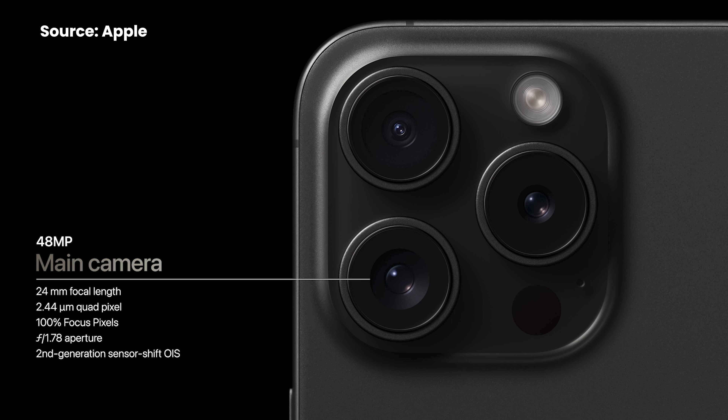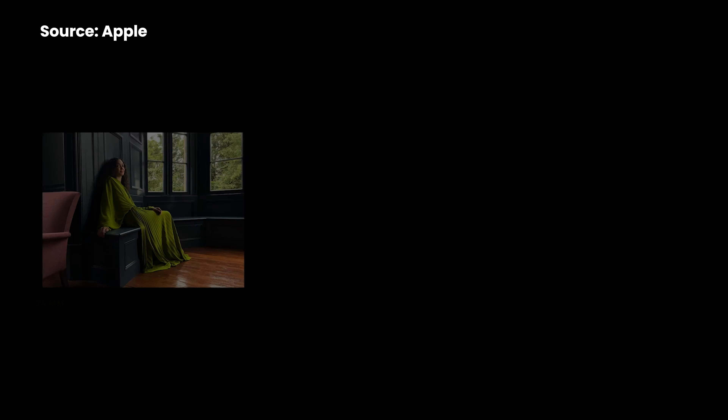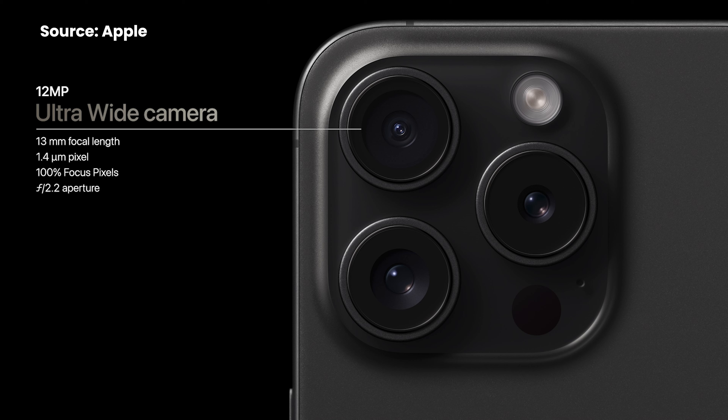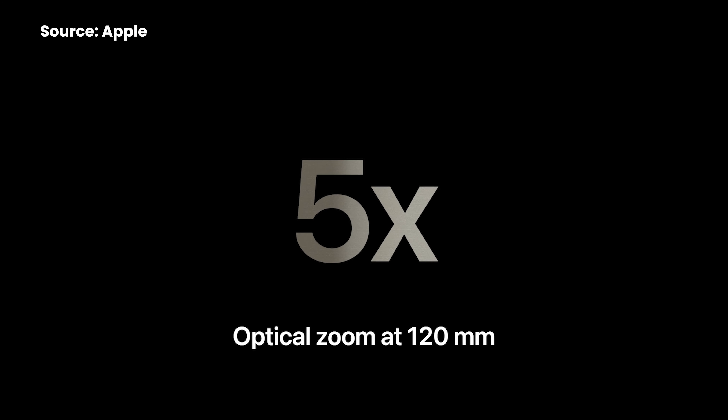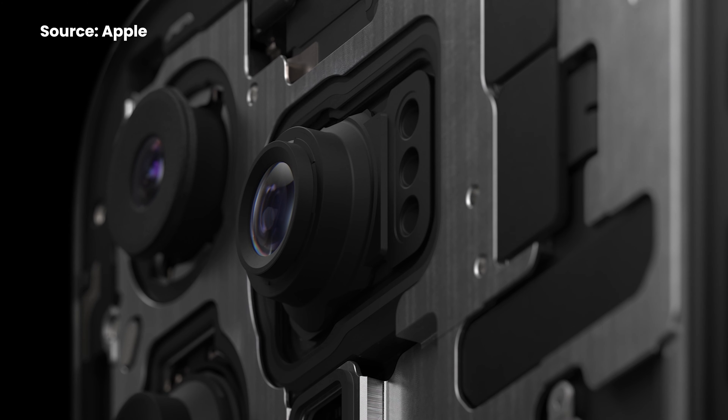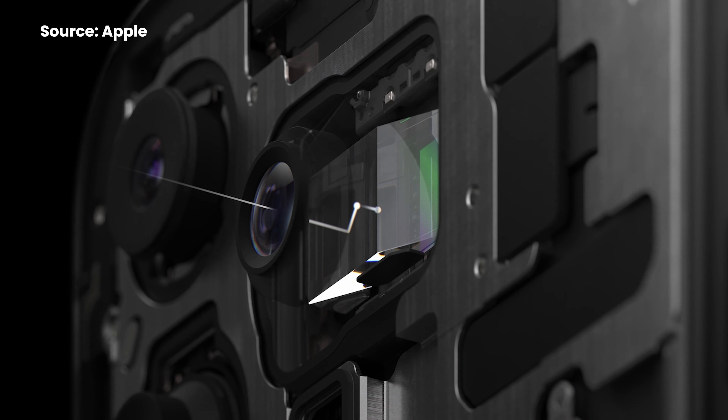The cameras have gotten an upgrade as well. The 48MP main camera uses a larger sensor and Apple is also doing pixel binning for various scenarios. While it still gets a 12MP ultra-wide-angle camera, Apple has introduced a more advanced 12MP 5x telephoto camera which uses a tetra-prism design — somewhat similar to periscope telephoto cameras on Android smartphones, but much slimmer. However, this 5x telephoto camera is only available on the Pro Max, and the smaller iPhone 15 Pro still gets a 12MP 3x telephoto shooter.